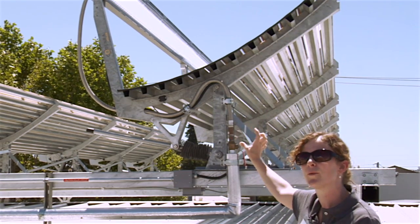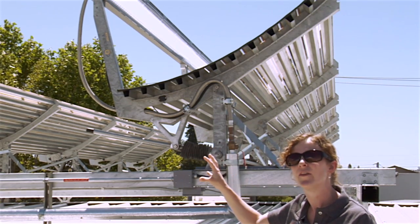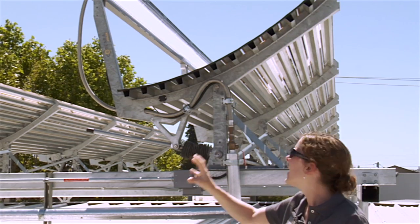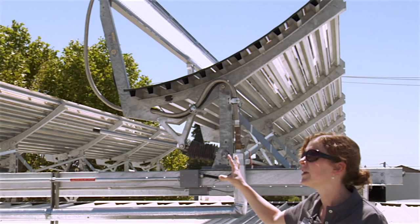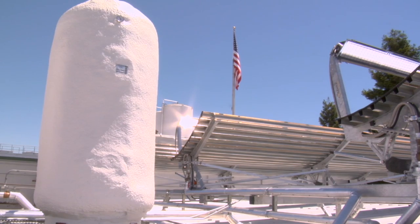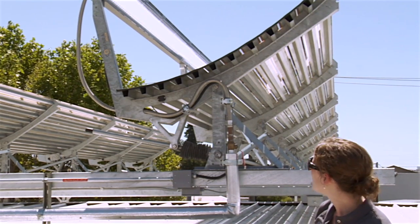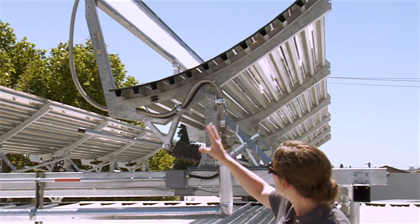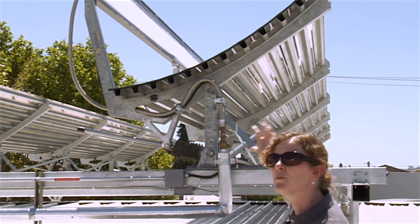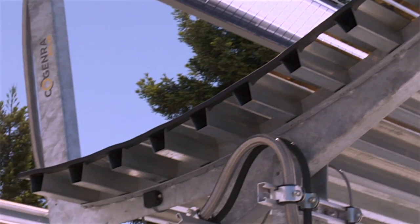Behind the PV you can kind of see three oval channels — that's where the water runs through, absorbing the thermal energy, the heat from the sun that's typically wasted, and turning it into gallons of hot water that are stored right over here in these storage tanks and used for Clover's processes for wastewater treatment and clean-in-place. The receivers are mounted in an arm and post assembly that the mirrors are sitting in and concentrating the sun onto the receivers.